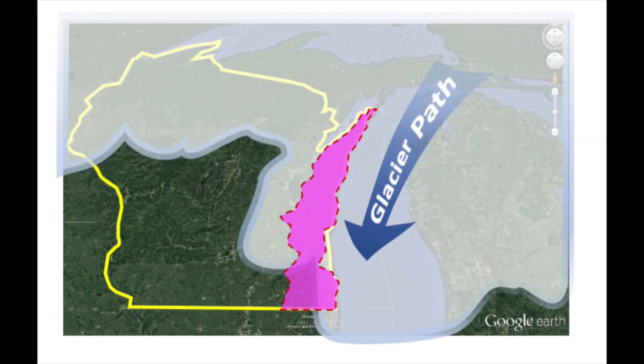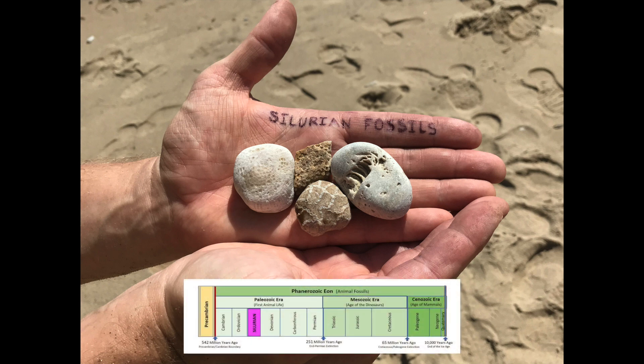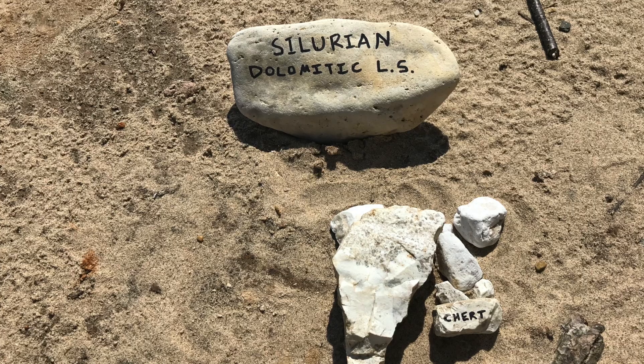The glaciers also scoured comparatively younger Paleozoic bedrock along the shores of modern Lake Michigan. Fossils of Silurian period reef organisms dating to over 420 million years ago can be found loose on the beach gravel or in the dolomitic limestone rocks and chert pebbles.